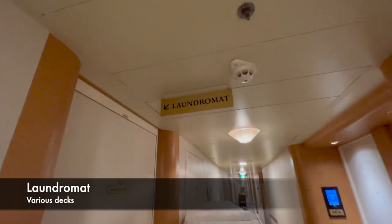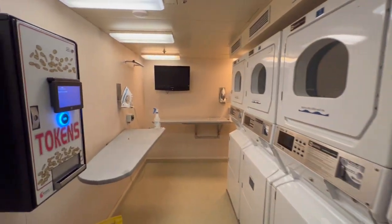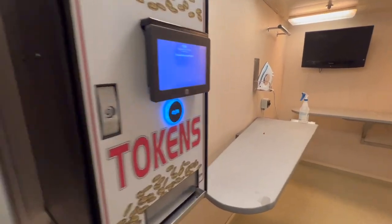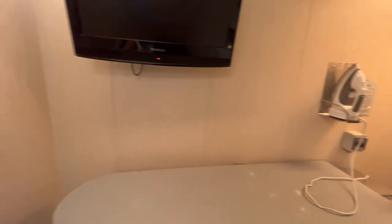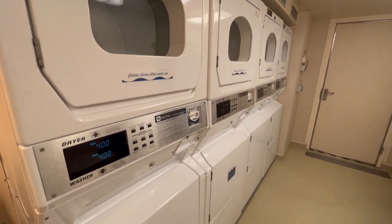Decks 9, 10, and 11 are made up entirely of passenger cabins, so we won't cover them in this tour — but check out my channel for loads of cabin room tours. One thing worth mentioning about these cabin decks: each one has a laundromat and ironing room where you can do your washing, drying, and ironing. This is a real asset on a cruise ship. Because you'll find them on every floor, machines are usually available.